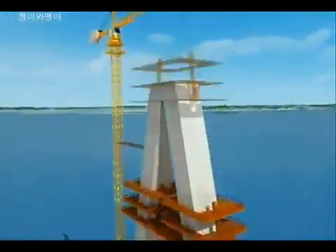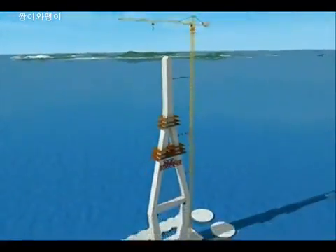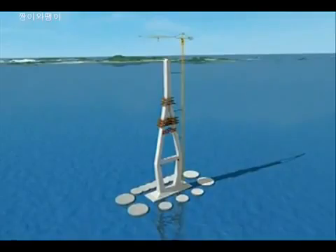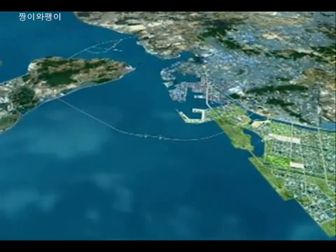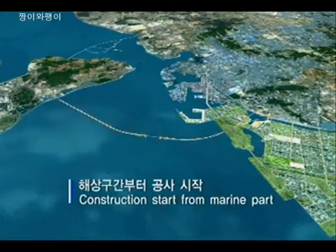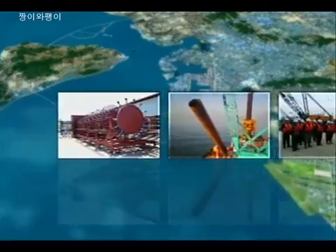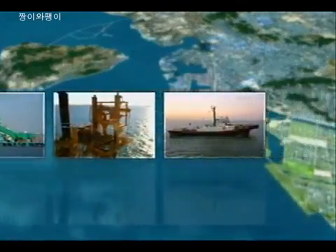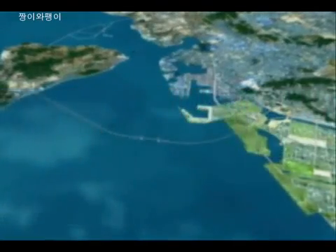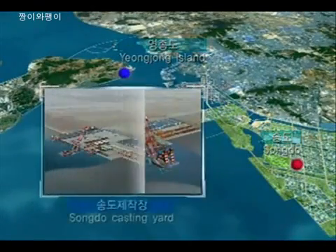Construction will begin with the foundation of the Cable Stay Bridge, the main structure of this project. The viaduct bridge and other main construction will be commenced without installation of a temporary trestle and even before the access road is built. Therefore, materials, personnel, and equipment will be supplied by marine transportation. The casting yard is located and managed at Songdo, where a wharf is available.